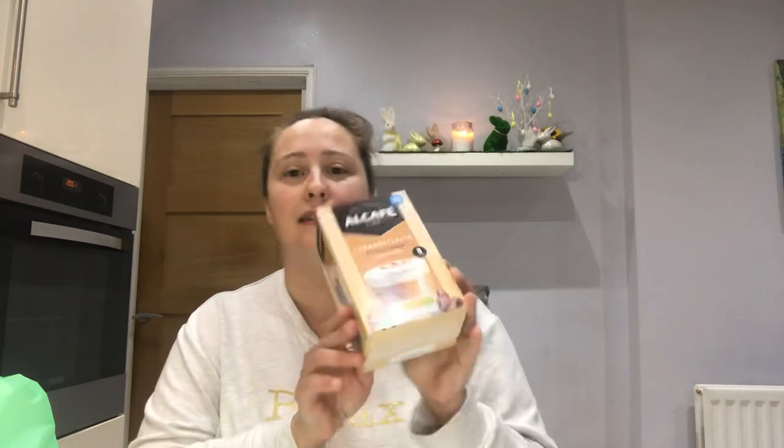Then I picked up these Alcaf caramel latte frothy and creamy instant sachets — I'm pretty sure these were 59 pence, which I just think is amazing. I've been getting these from Poundland and paying like a pound or just over, so when I saw these I grabbed them. You actually get eight sachets in here. Caramel latte is my favourite — you could also get cappuccinos and a double chocolate mocha, all 59 pence.